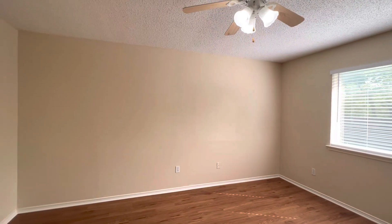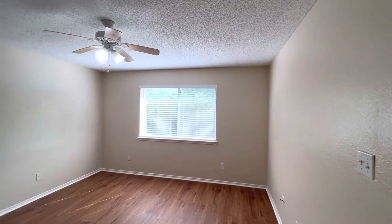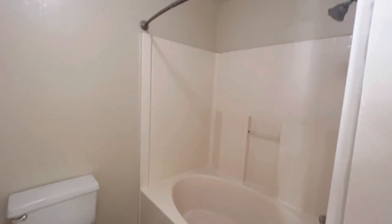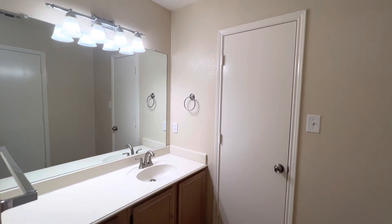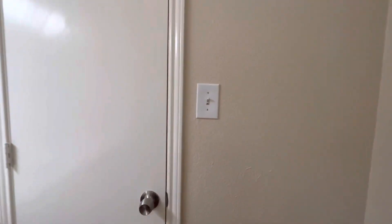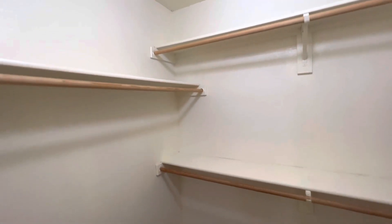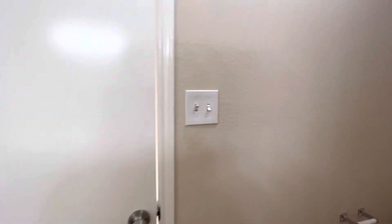That is the second bedroom, and here we'll enter into the primary bedroom. The primary bedroom is bigger than the other two rooms that we just looked at. It does have a fan included. Then the second bathroom, or primary bathroom, does have a tub and shower as well, and a single vanity with some extra space to the left. And then the primary walk-in closet with lots of space for hanging and plenty of storage space below and on the shelves above.